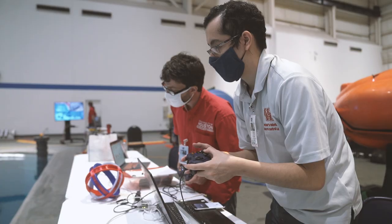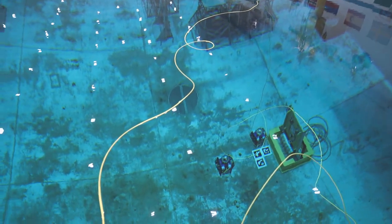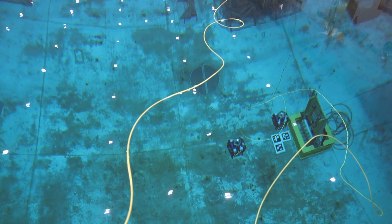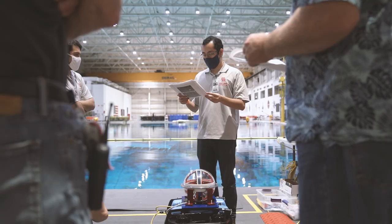When I dropped the ROV for the first time in the NBL, it felt like I was dropping the ROV for the first time in any pool. I knew that it worked, but you're just hoping that nothing will break immediately. It's a combination of being excited and being anxious, but overall it's a fantastic experience as a researcher.